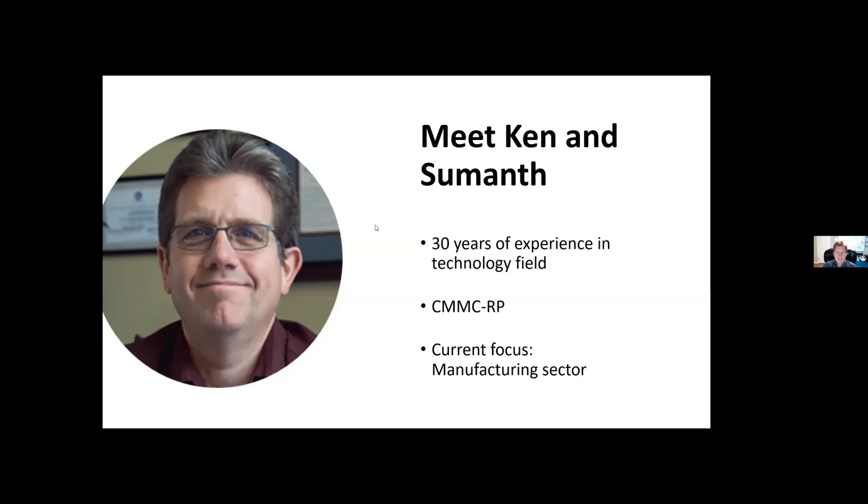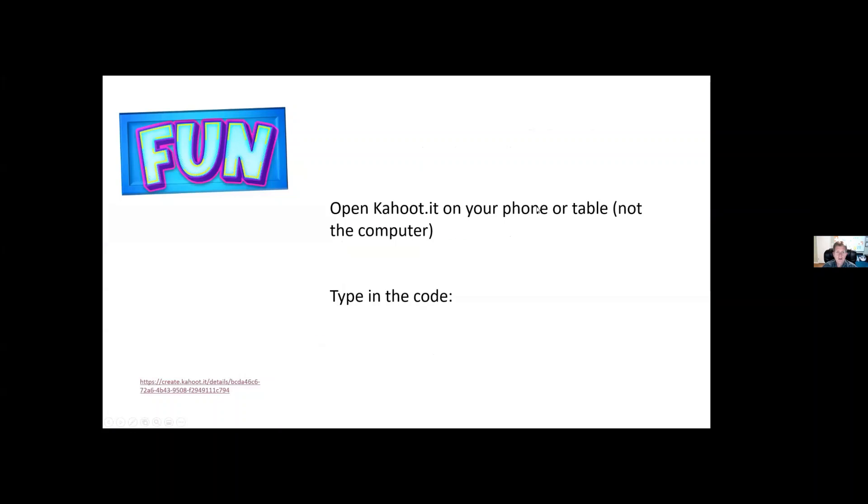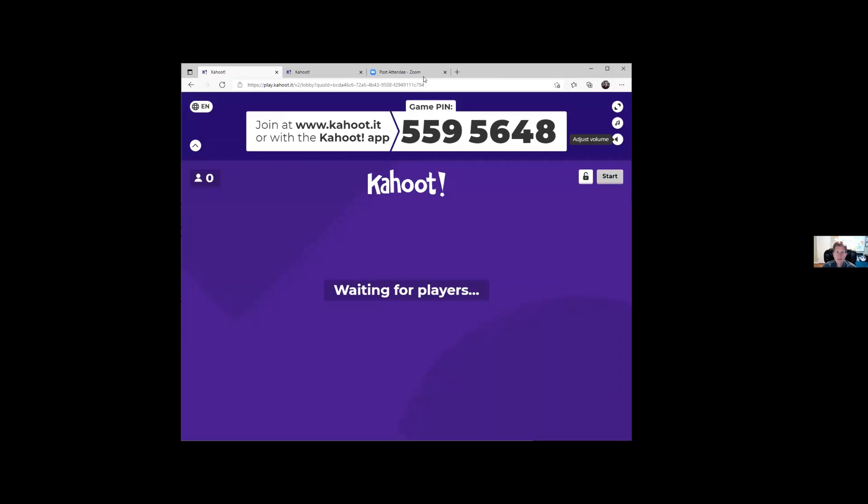Let's start with something fun. If you take out your phones or tablets — I wouldn't recommend doing this on the computer itself because the questions will show up — we're going to do an introductory quiz. Go to Kahoot.it and type in the PIN number shown, then enter whatever name you want. We'll have a few questions to get us started on cybersecurity and your employees.